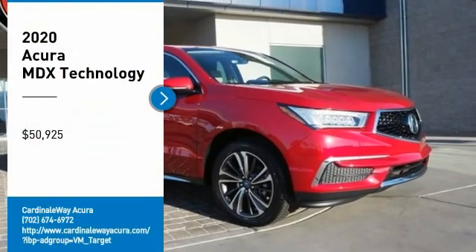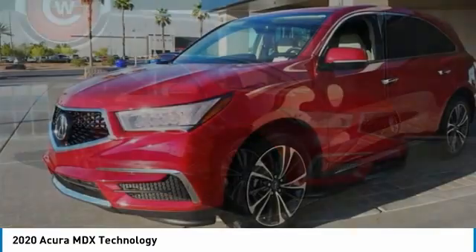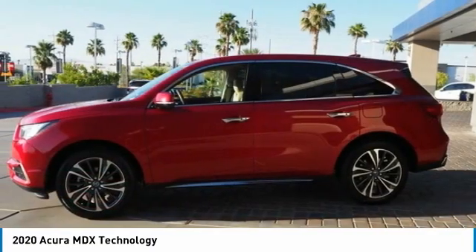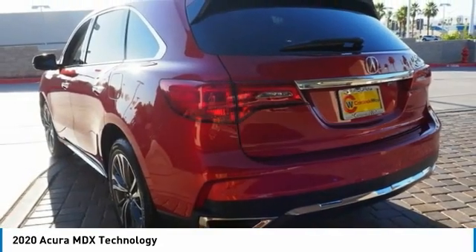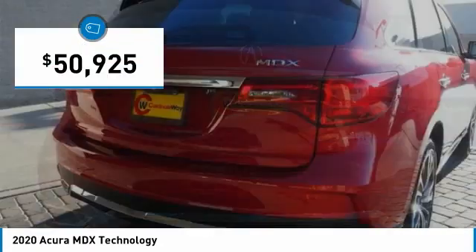Stop by and take a look at the 2020 MDX. The Acura MDX is a wonderful choice if you're looking for a mid-size luxury crossover SUV, thanks to its high safety scores, a strong engine, all-around utility, and capable handling, and is priced below $55,000.